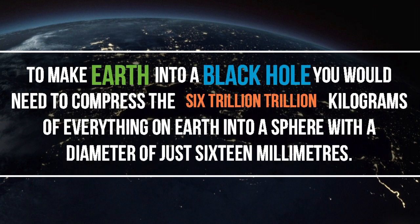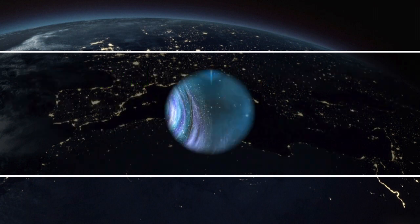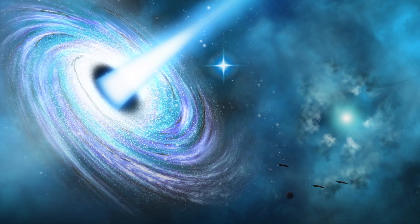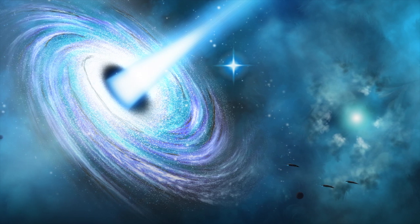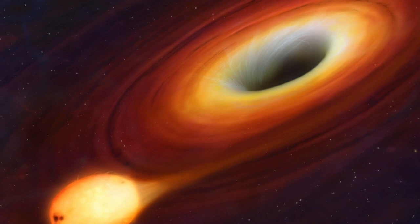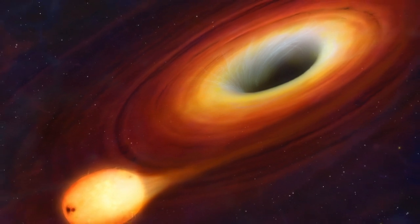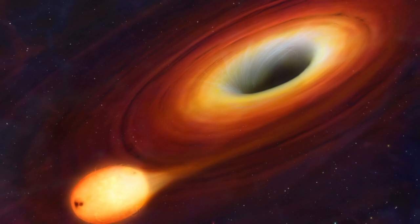To make Earth into a black hole, you would need to compress the 6 trillion trillion kilograms of everything on Earth into a sphere with a diameter of just 16mm. To make the same mass black hole using light instead of matter, we would need all the light emitted from all the stars over the past 10 years within 350 light-years of Earth, and put all of that into a space about the size of a mosquito. That's a lot of light. With that much light energy in such a small space, it would be extremely hot — as hot as the universe was straight after the Big Bang, and stuff doesn't really work at that point in time.